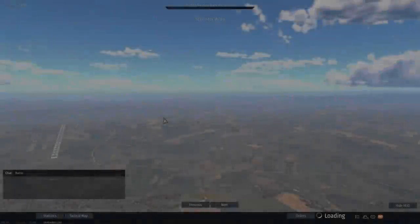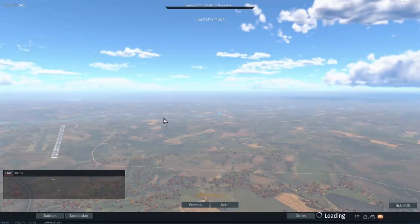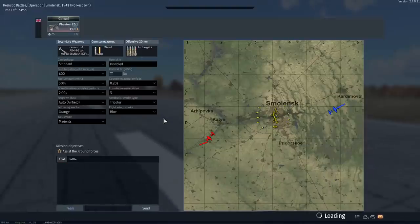G'day ladies and gents and welcome back to War Thunder. Welcome to the new update, Update Direct Hit, where we have a few more direct hits in the form of the Skyflash Missile. This is essentially an upgraded AIM-7E2 and is found on the FG-1 and the FGR-2.